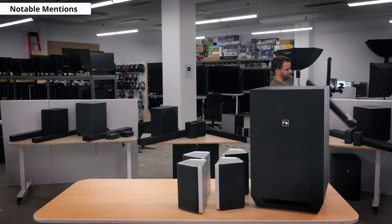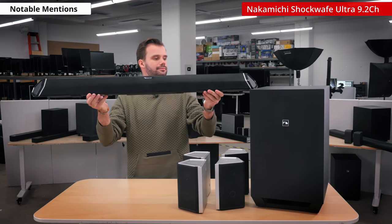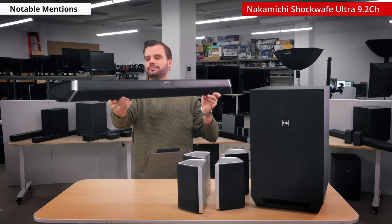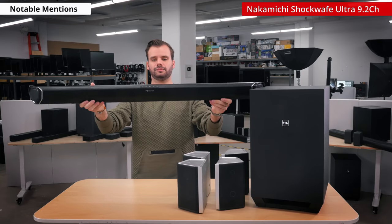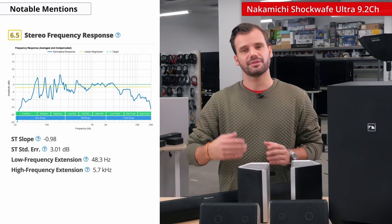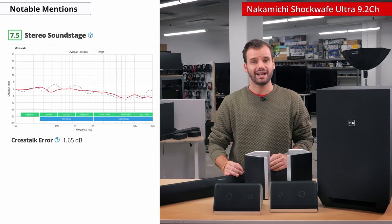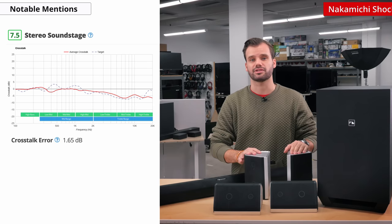Another great performer is the Nakamichi Ultra Shockwave 9.2. It has two subwoofers, and the four surrounds included can be positioned in your room in multiple configurations to optimize the sound to your preference. You can optimize for height performance, surround performance, or a good balance of it all. The sound performance is decent — it has good bass, but the treble range falls off after around 3000Hz. The immersion is great though, and it's definitely a great pick if your room can support the two subwoofers and four wired surrounds.